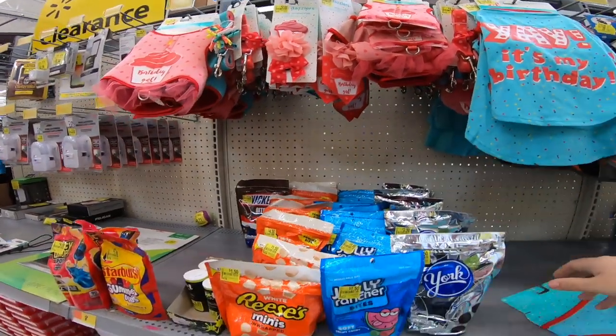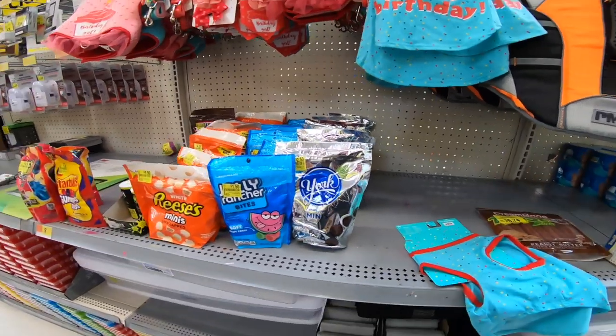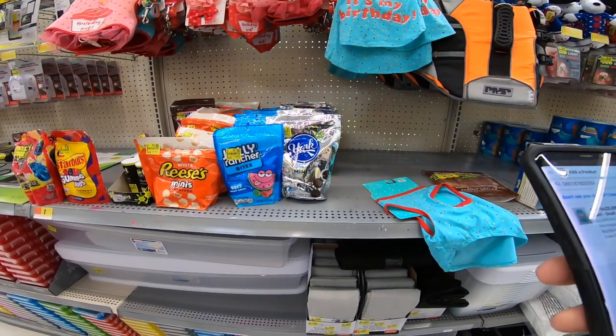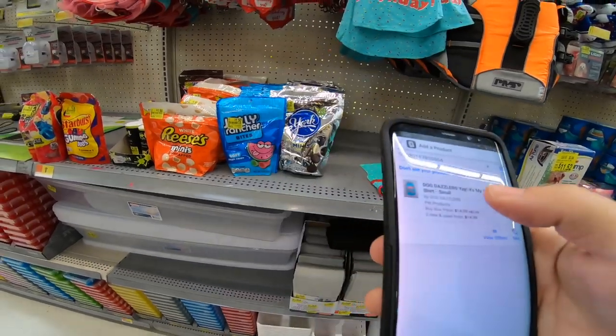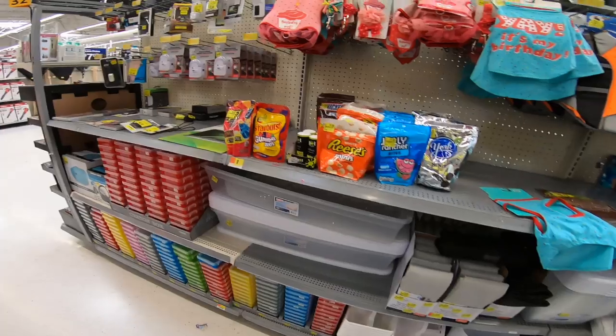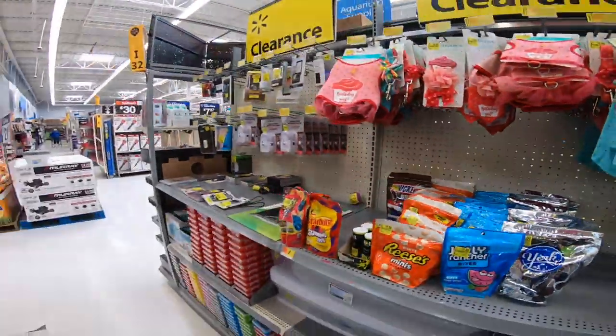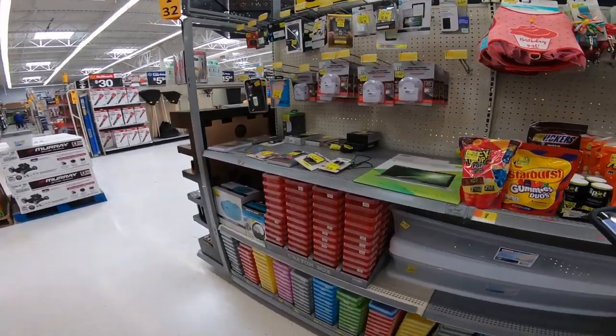I'm just going down through here scanning everything. This one would be good but it has no rank, which means it's not selling in enough volume to generate a rank. So I'm continuing to look through the aisle.